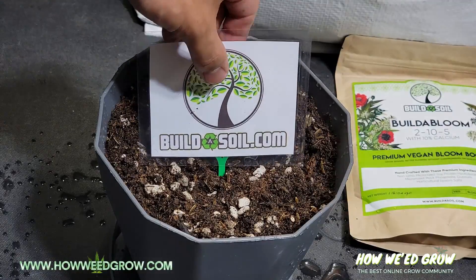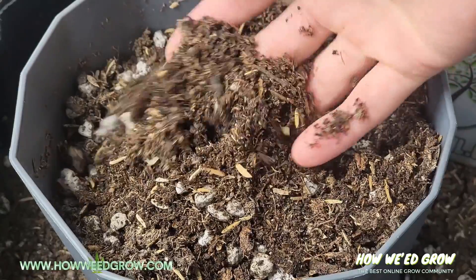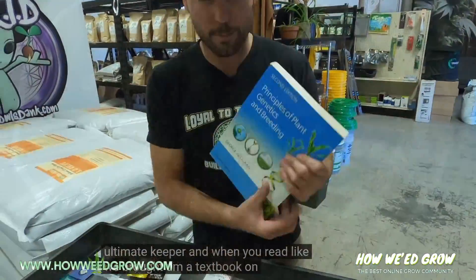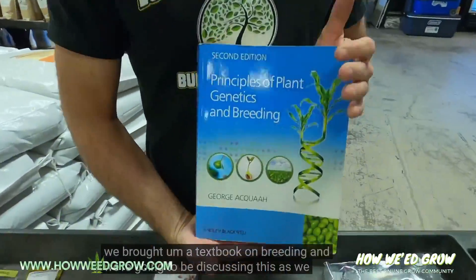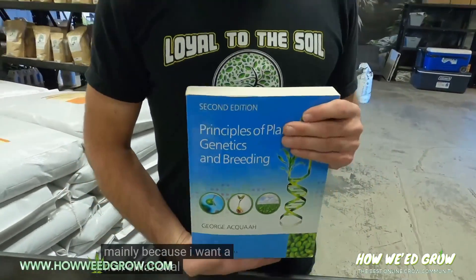What I love the most about Jeremy at Build-A-Soil is he's clearly somebody that constantly wants to up the bar. I see him reading books, just maximizing his knowledge base, and he shares that on his channel.